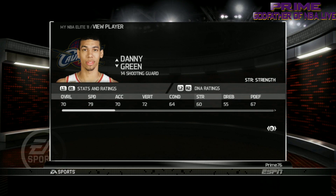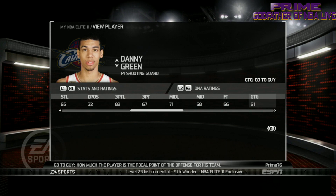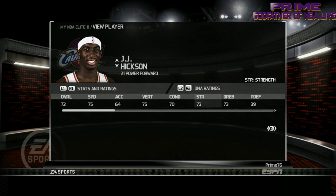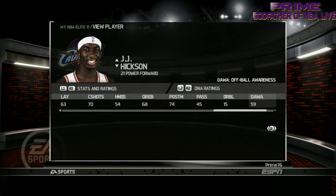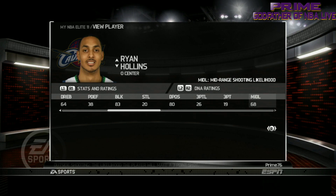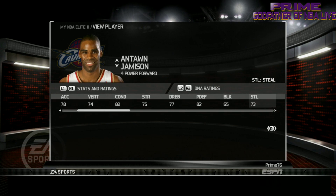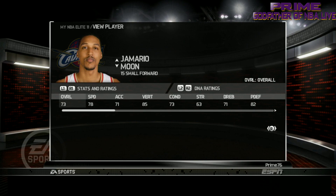Next we got Danny Green — they have the picture but not the face scan. The significance is that with the dynamic DNA and updates, if this game had officially been released, EA probably would have patched in his face scan later down the line, but it never happened. JJ Hickson — hard forward, and he was a bum. That's JJ Hickson. Ryan Hollins — a real bum, but hey, he made money to be a bum. Can't hate on that. And we got Anton Jameson — looking at his ratings. Jamario Moon.